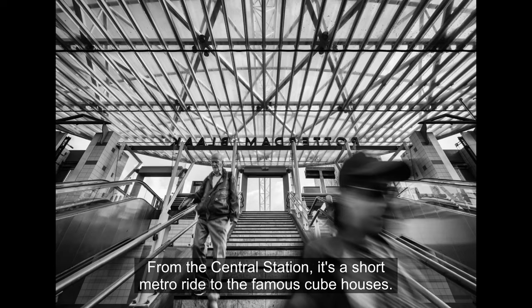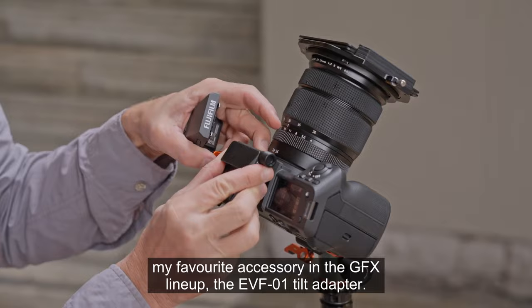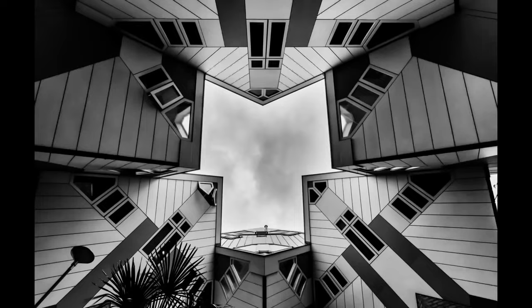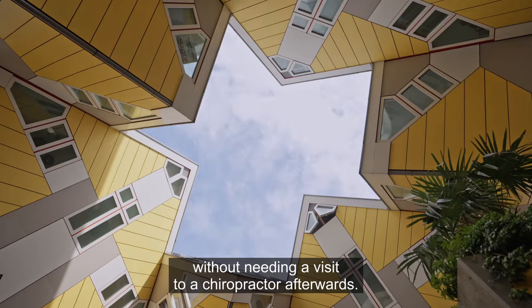From the central station it's a short metro ride to the famous cube houses. Shooting here reminded me about my favorite accessory in the GFX lineup: the EVF tilt adapter. I like to compose and review my shots as much as possible through the viewfinder. The tilt adapter makes it easier to experiment with different compositions without needing a visit to a chiropractor afterwards.